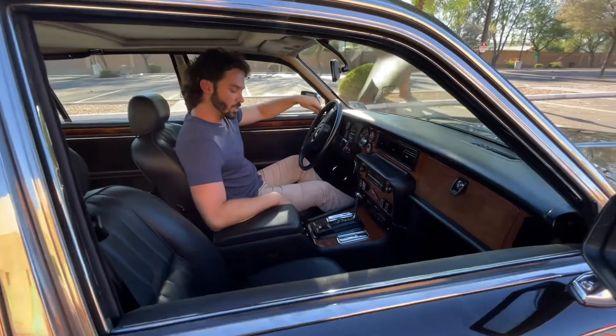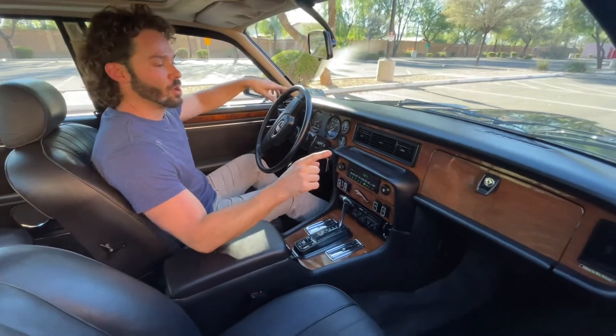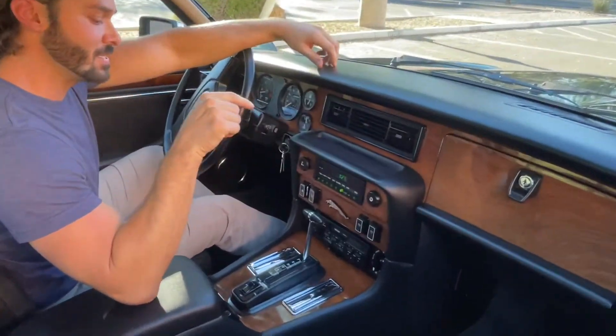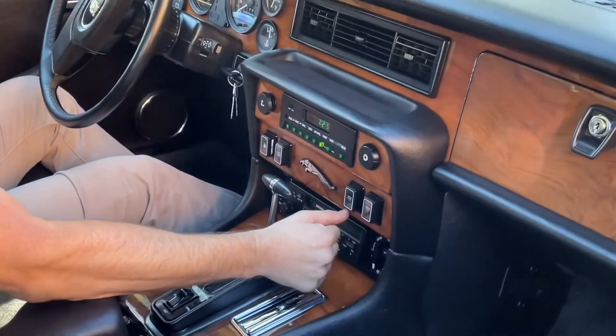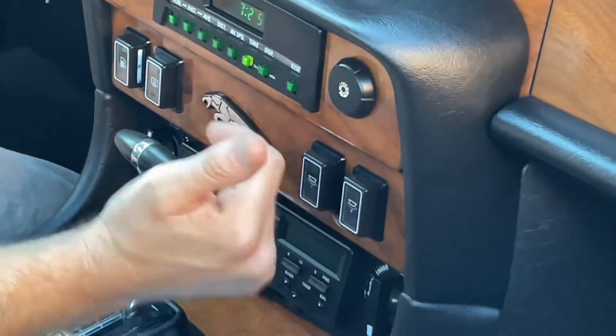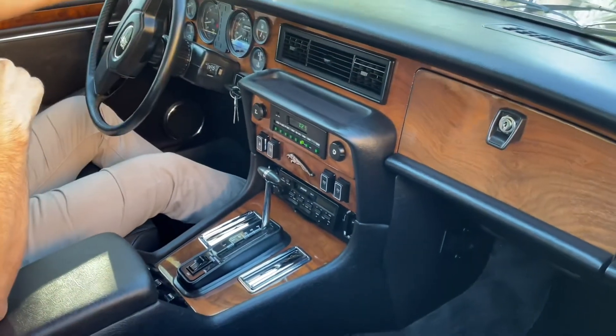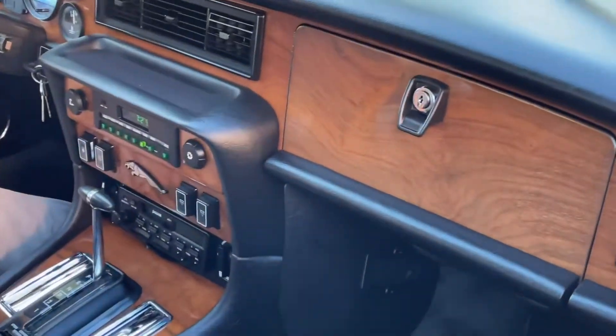I'm going to do a little tour of the XJ6's interior. One thing to make a big note on is the wood — the finish on this is exceptional. I've got one little hairline crack right here next to the interior light switch, but other than that it is incredible: perfect color and finish, nothing else to note other than that one imperfection.